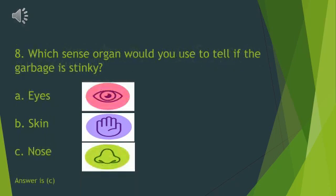Which sense organ would you use to tell if the garbage is stinky? A. Eyes. B. Skin. C. Nose. Yes, it is nose. You all are doing so good. Well done.